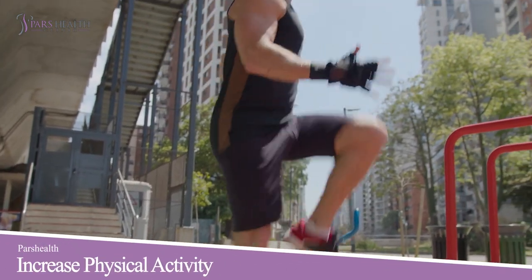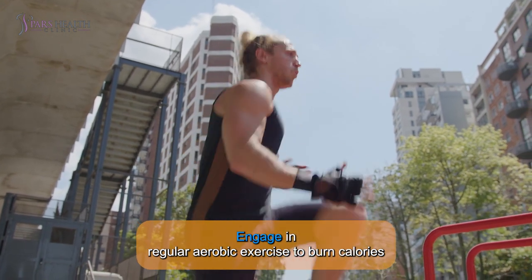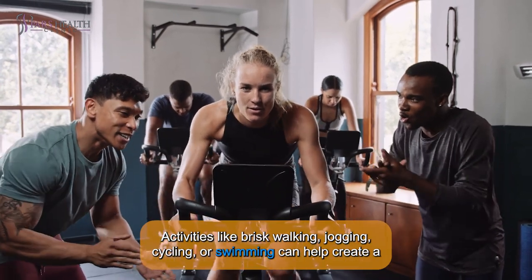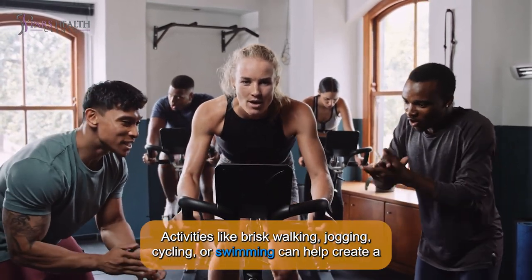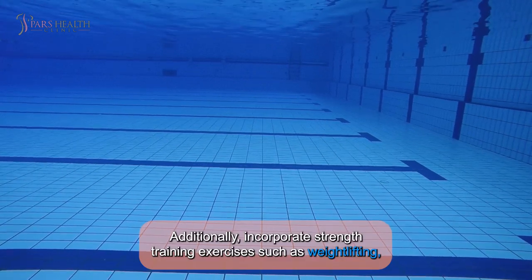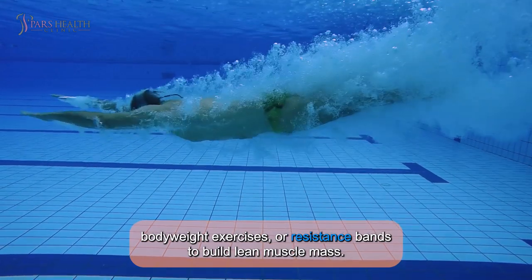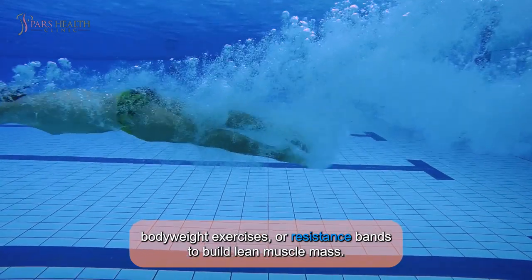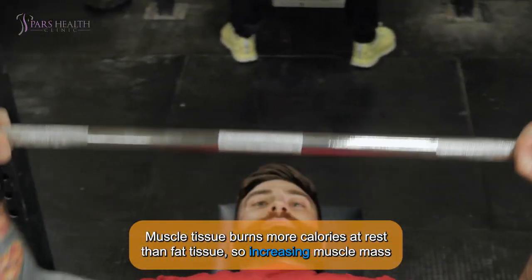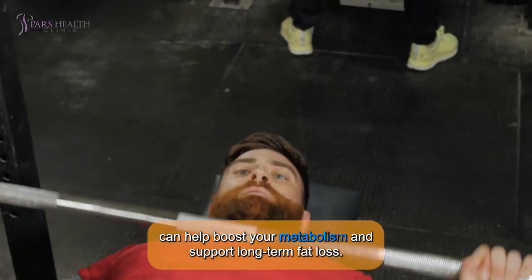3. INCREASE PHYSICAL ACTIVITY. Engage in regular aerobic exercise to burn calories and improve cardiovascular health. Activities like brisk walking, jogging, cycling, or swimming can help create a calorie deficit and promote fat loss. Additionally, incorporate strength training exercises such as weight lifting, body weight exercises, or resistance bands to build lean muscle mass. Muscle tissue burns more calories at rest than fat tissue, so increasing muscle mass can help boost your metabolism and support long-term fat loss.